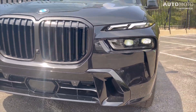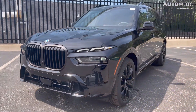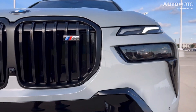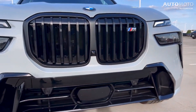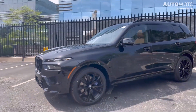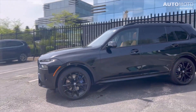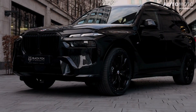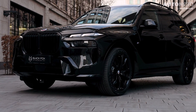With that facelift, it got a better look inside and out, as well as more features and specs. BMW has since released the X7 for the 2024 model year, but it doesn't appear that any significant changes have been made to the exterior or interior. That means BMW hasn't changed anything for the 2024 model year.